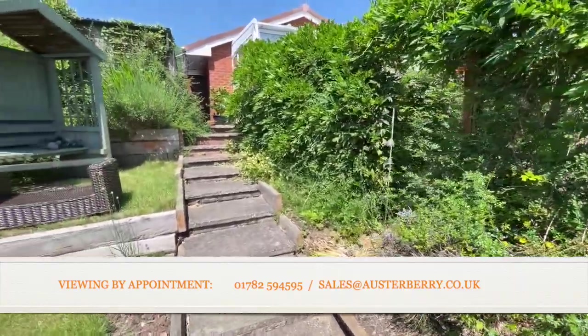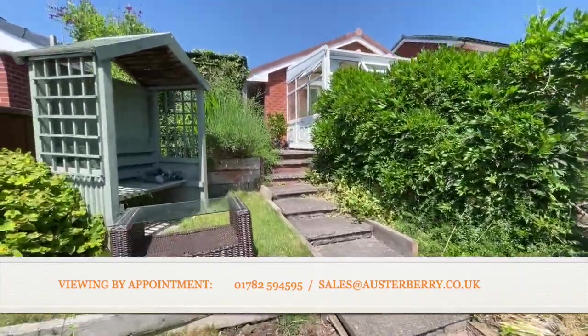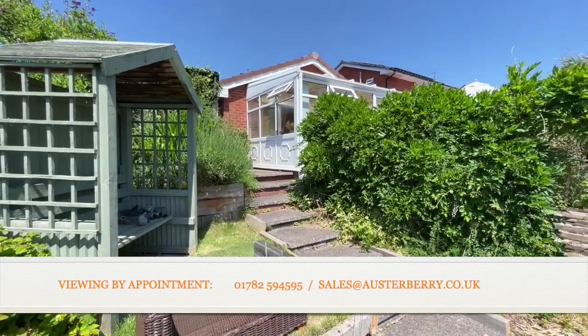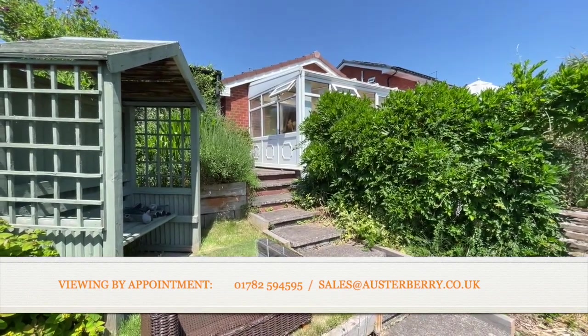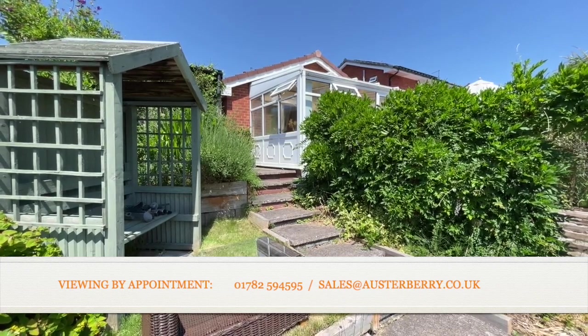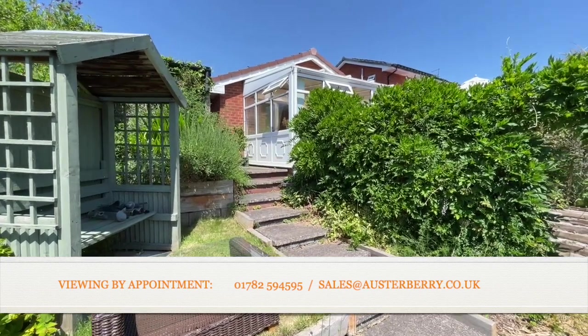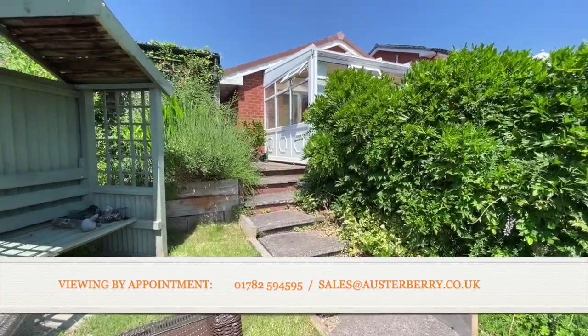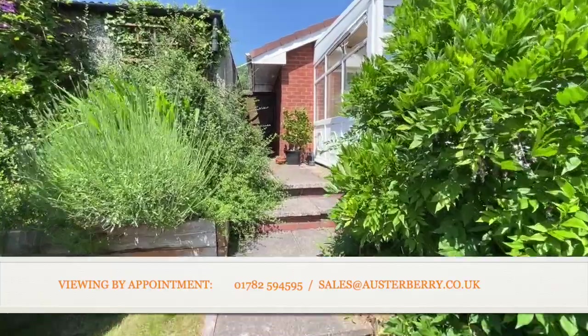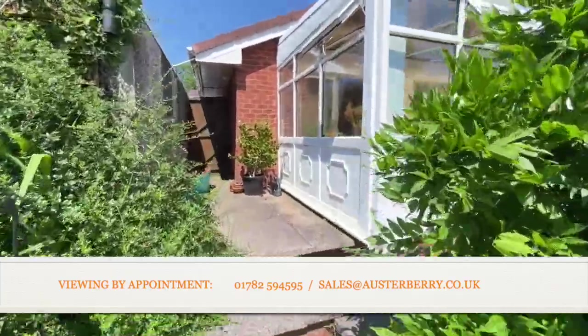This is the end of our tour and viewing of number 10 Coleridge Road. We'd like you to contact us by email at sales@orsterberry.co.uk or by phone on 01782 594595. Thank you for viewing with me today.